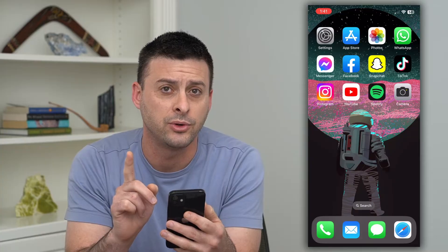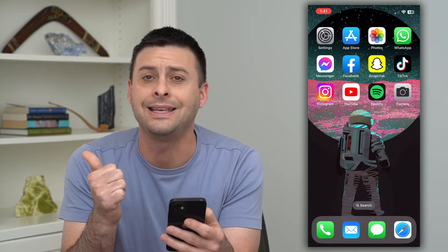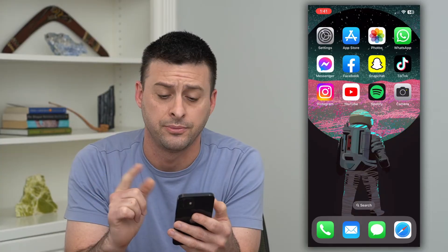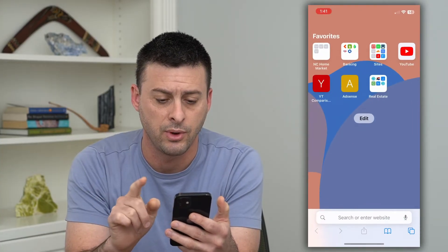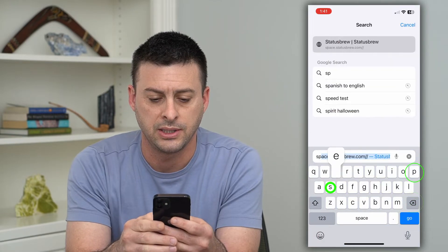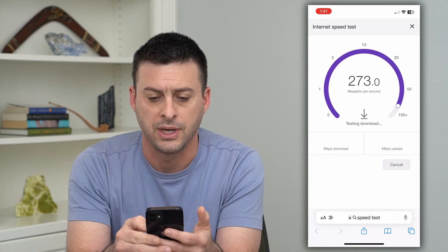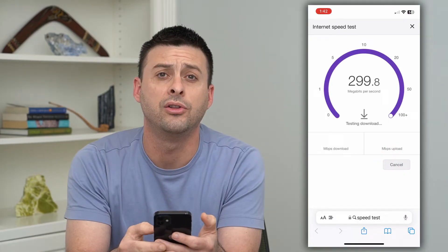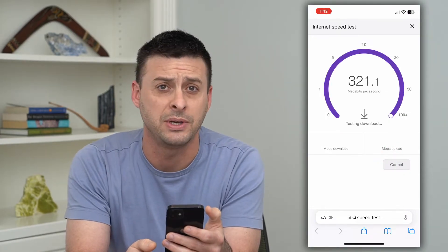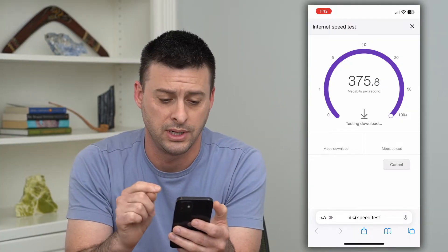The very first thing we'll do is check that your internet connection is okay and that the Instagram servers are not down. To do that, we'll hop into a web browser and type in 'speed test' and run a quick speed test. If your internet speed test works fine, then that is not the problem and you can move forward to the next one.